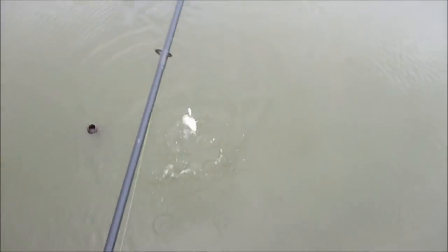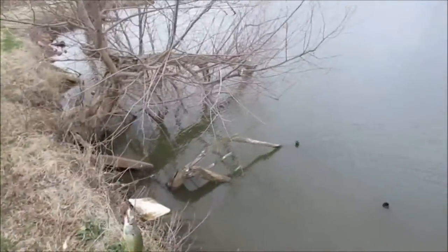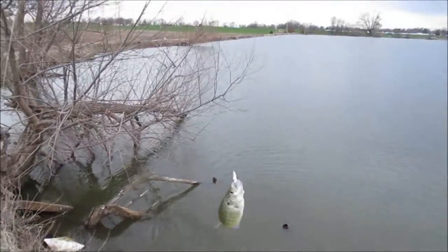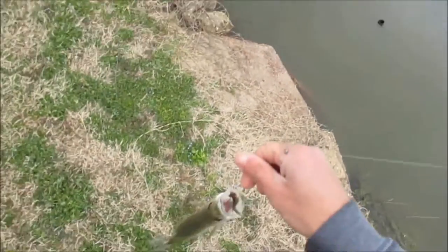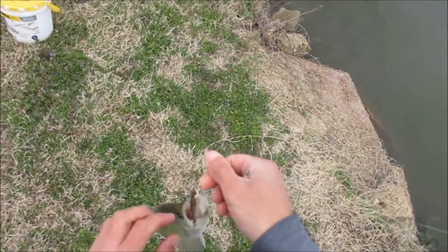Big crappie! There we go. Look at that — big crappie. Alright guys, got me about a 10 incher.